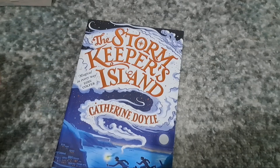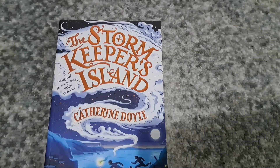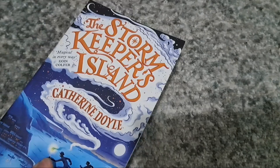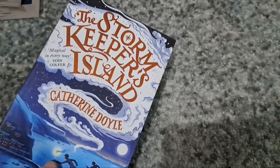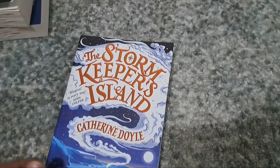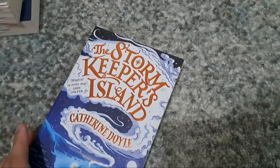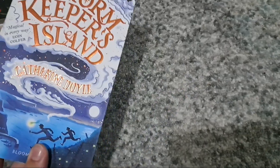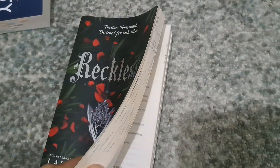Next up is a book that I actually won during a writing competition. My school had this writing competition where you had to write a short story, and I also posted that on TikTok. I basically won this book — it's called The Storm Keeper's Island. I personally never heard of this book before but it looks very interesting. I just love how the chapters look. Either way, I was very proud of my writing, so this is like a trophy to show that I did a good job.